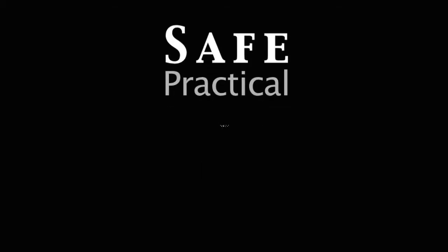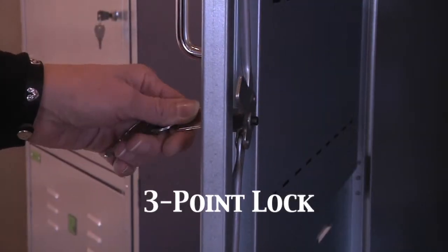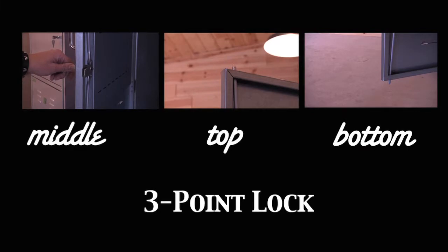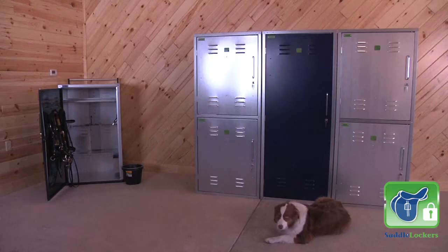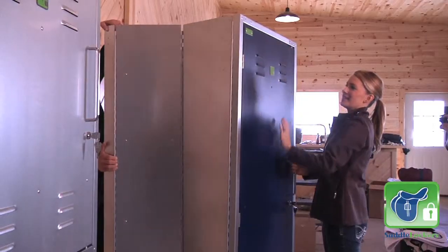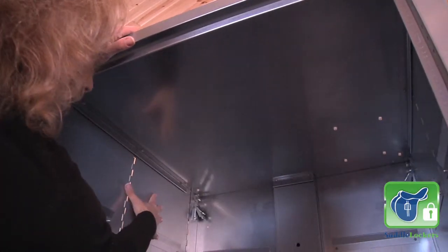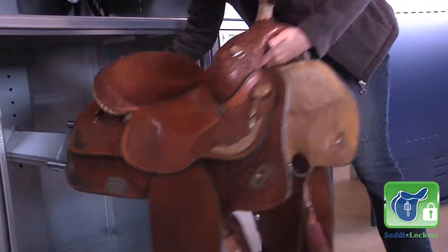Safe, practical, breathable, and portable storage for your riding equipment. It's like having saddle insurance. Secure your riding equipment with a three-point lock. Keep your tack organized and protected from the environment. Keeps animals out. Foldability allows for quick assembly and disassembly. Good for all disciplines, with accessories to customize your locker.